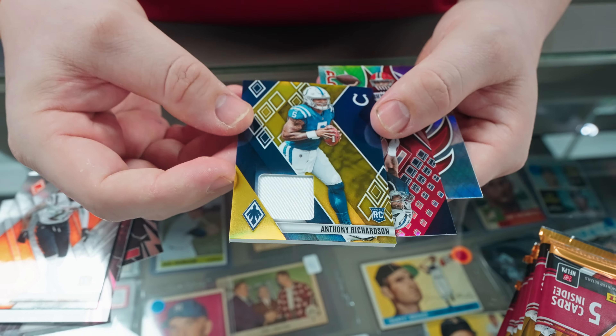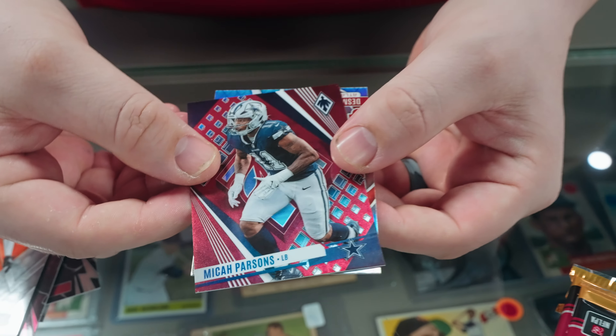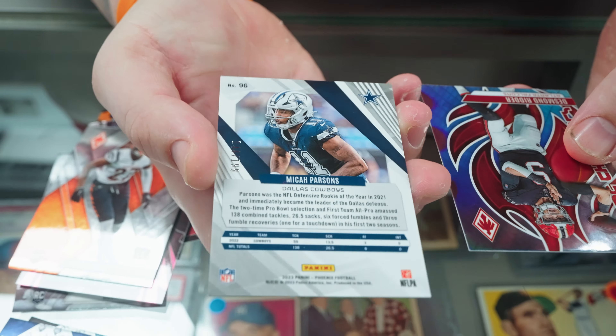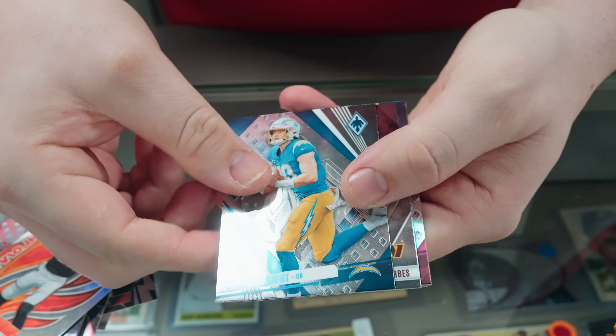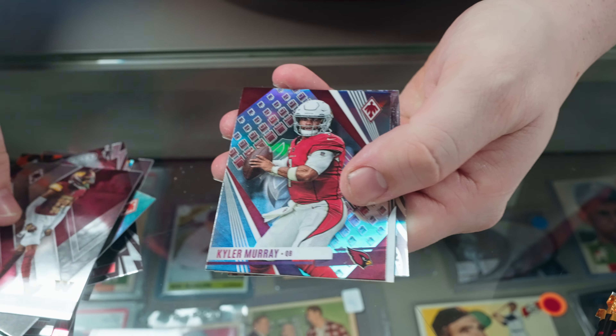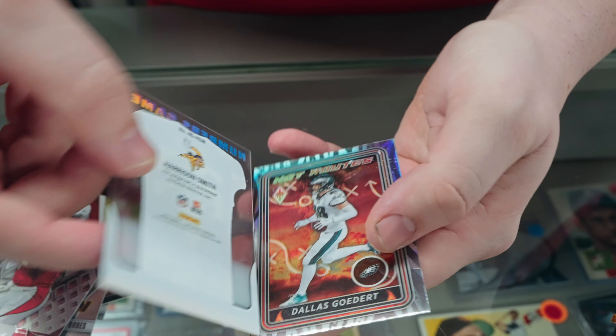In this box you're gonna get 12 packs, five cards per pack, two autos and one patch card, tons of rookies. Let's hit a CJ Stroud patch — let's get into it and see what we get guys. Swift, Keenan Allen, first rookie gonna be Byron Young, got a filler card, nice. Zach Charbonnet Lava Wave — that's 144 of 175 on the Charbonnet.